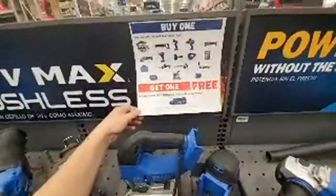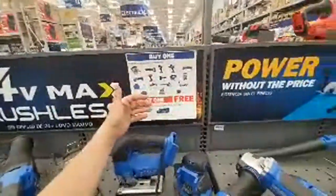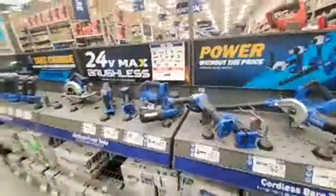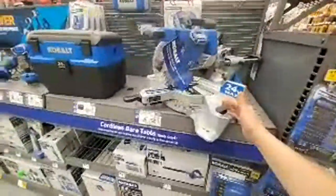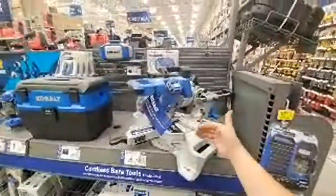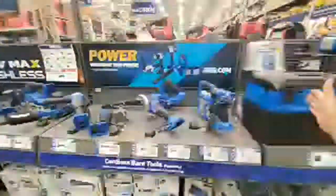You can get a free two-piece with it. Is the vacuum on here? No. They've got a very big line — they really have everything. If you're looking for this and you buy it right now for $269, you get a free tool. I think this is bare tool only, so it's pretty expensive compared to the Craftsman.